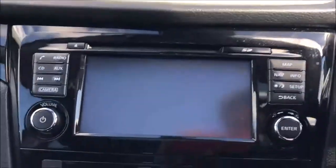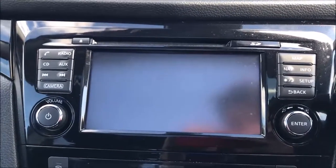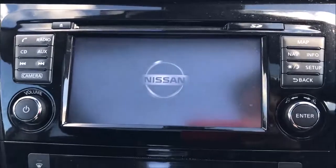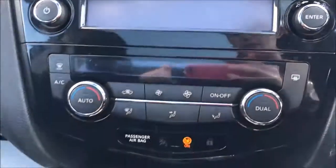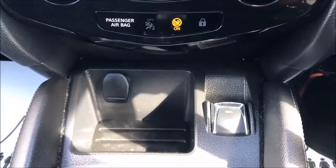Jumping inside and the first thing you'll notice is the large colour touchscreen. This allows access to the FM-AM stereo, single slot CD player, satellite navigation system and around-view cameras. Beneath this you'll find the controls for the dual zone climate control, followed by storage slots with a 12-volt power adapter.